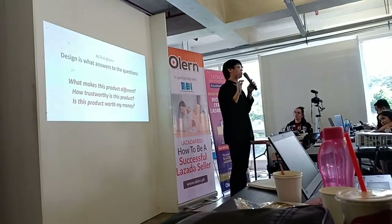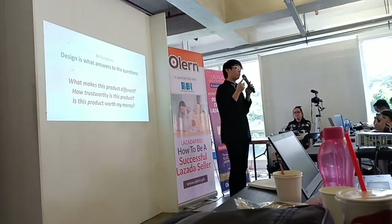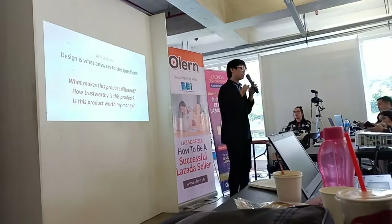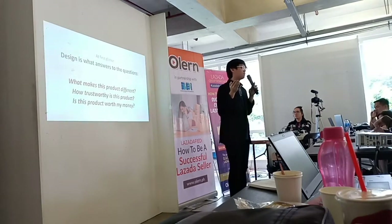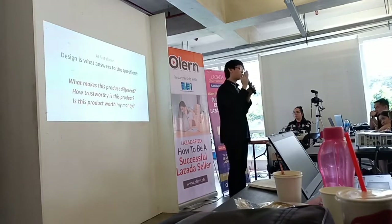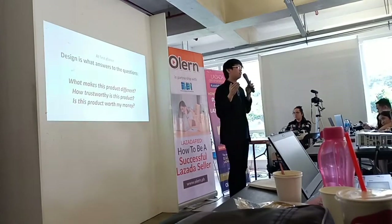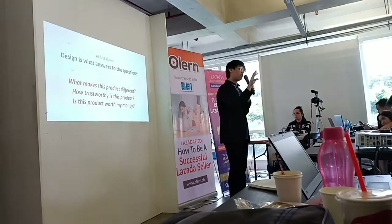Your customers are always scrolling on their phones or laptops, and you only have three to five seconds to get their attention. At first glance they will be asking: what makes this product different? Why should I buy this? Design answers those questions — what makes this product different, how trustworthy is it, and is it worth my money? We've all experienced: when you see a product with a poor picture, you immediately lose interest. But when the photography is really nice, simple, and welcoming, you get more interest and want to learn more.